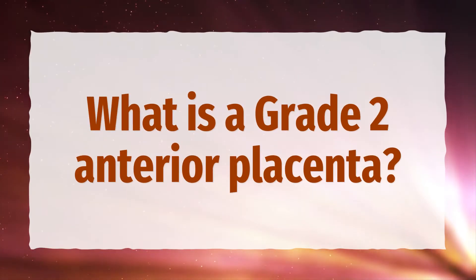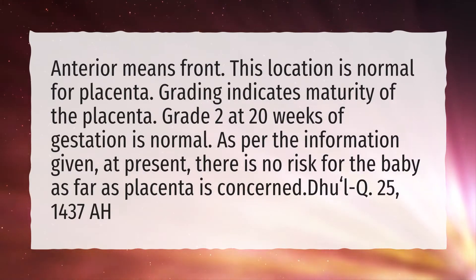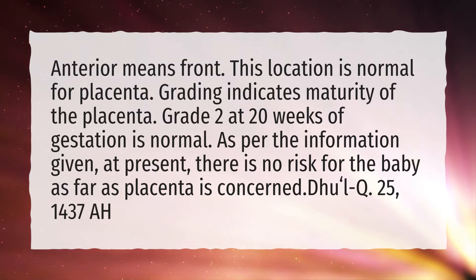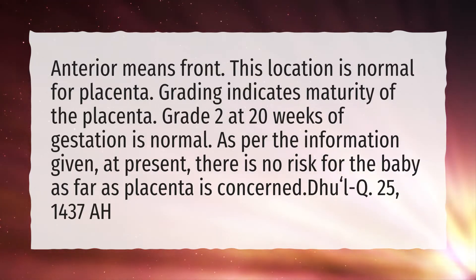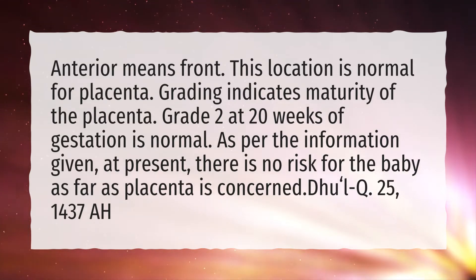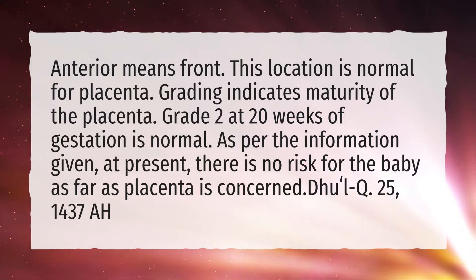What is a grade 2 anterior placenta? Anterior means front. This location is normal for the placenta. Grading indicates maturity of the placenta. Grade 2 at 20 weeks of gestation is normal. As per the information given, at present there is no risk for the baby as far as the placenta is concerned.